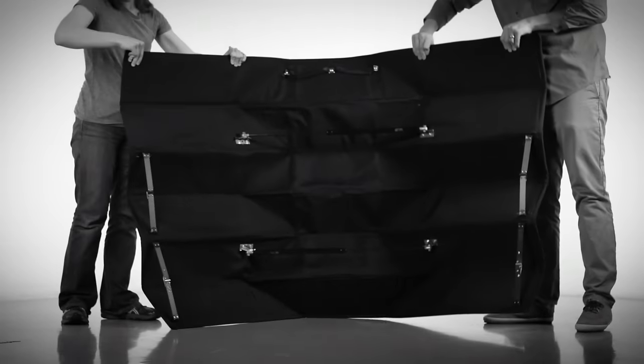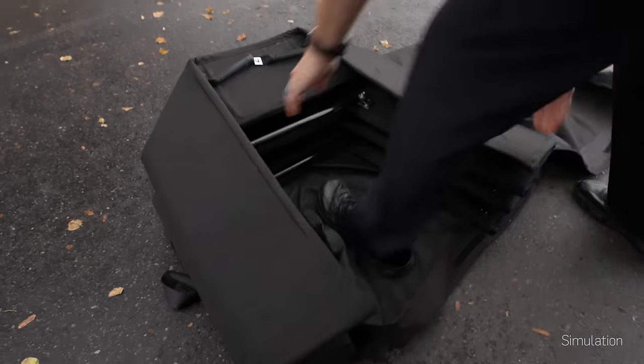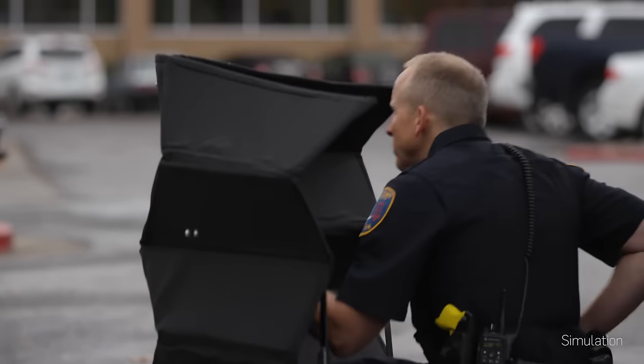We're working on an origami-based deployable ballistic barrier that will keep emergency personnel safe during a hostile situation. We met with federal agents that often use current shields and asked what could help them to better do their job.